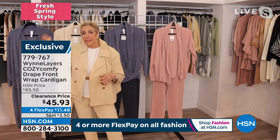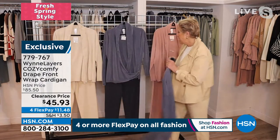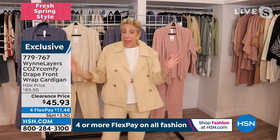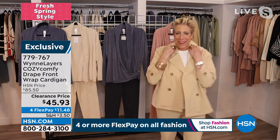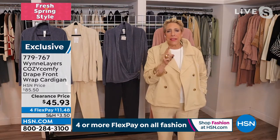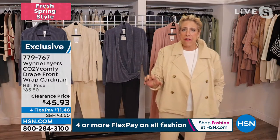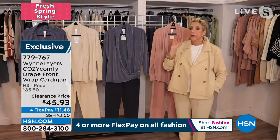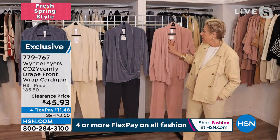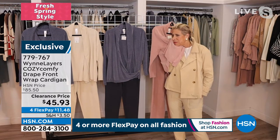That is the reason we always say to you, if you want to jump the lines, go to HSN.com. You'll find a piece — if there's something that's not quite working for you but you love the color or the fabric, go to HSN.com. I think we have something like 300-some-odd styles there for you, a lot on clearance, a lot on sale. This is one of those fabrications we call cozy comfy, because that's just what it is.